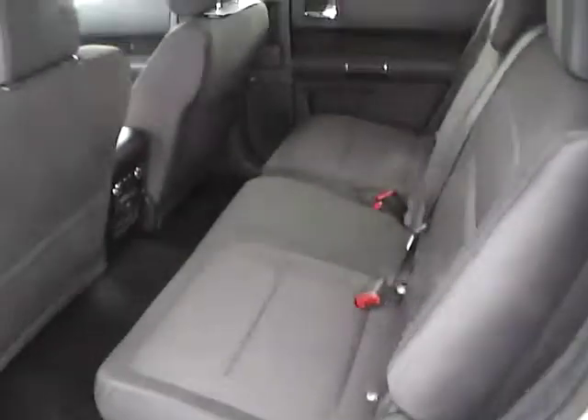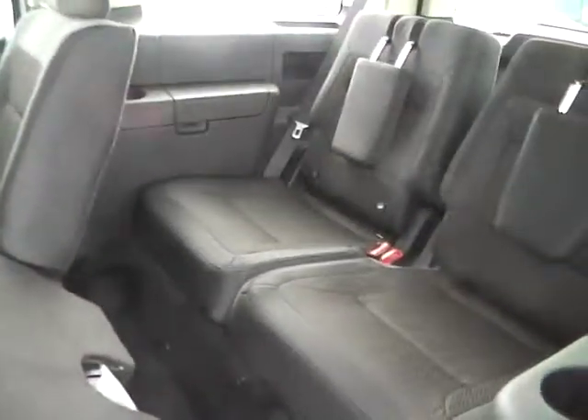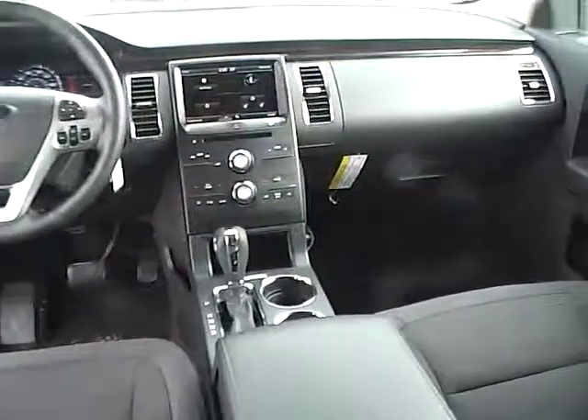The rear bench seating folds for third row access. Additional rear features include rear bench seating, rear power outlets, air controls, and wood grain trim. Very nice vehicle.